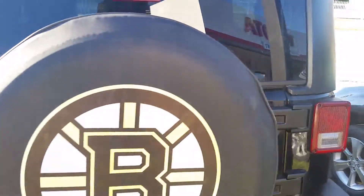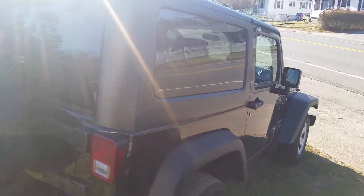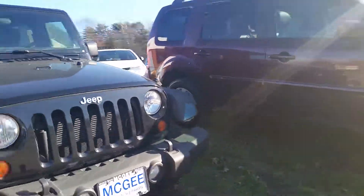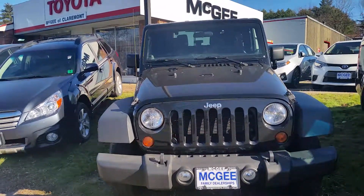So let's just take you over here, Ashley. And there's this side of your Wrangler. If you have any questions, please feel free to give me a call at your earliest convenience. This is Bethany, I'm at McGee Toyota in Claremont, and I look forward to speaking with you, Ashley. Thank you.